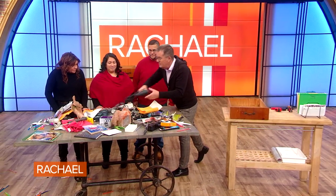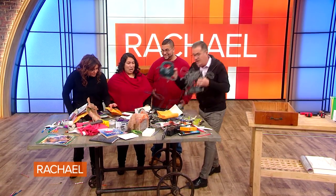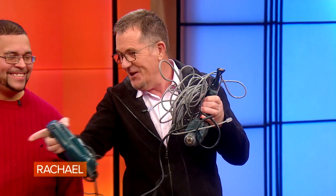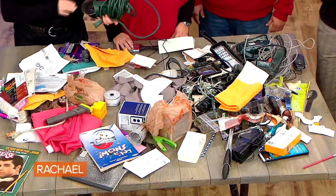Tools should definitely not be in here, and utility items like these should definitely not be in the drawer. These should be in the garage, obviously. And then finally, things like pens, pencils, crayons, and craft supplies should not be in a utility drawer because they will very quickly break up, leak, and make a huge mess.